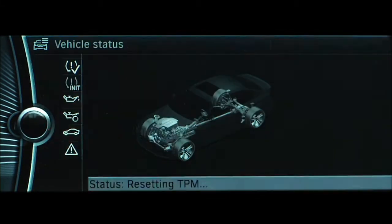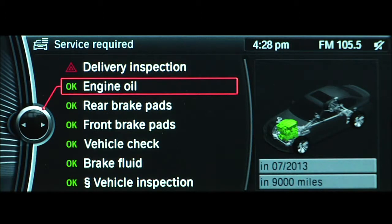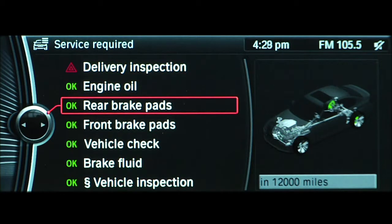Required maintenance procedures and legally mandated inspections will be displayed. To call up additional information, simply select an entry using the iDrive controller.